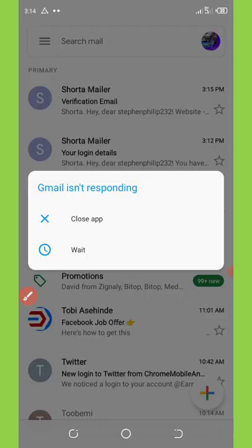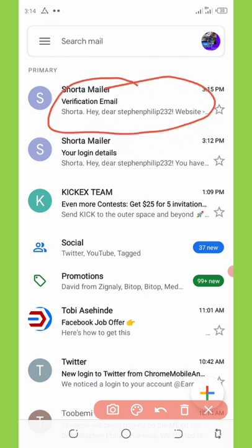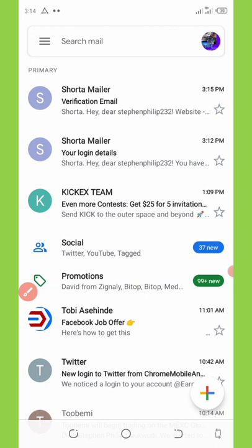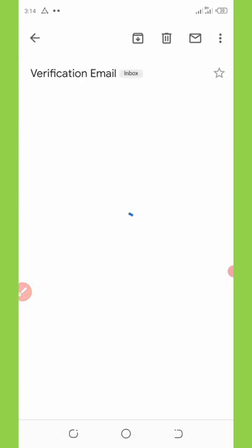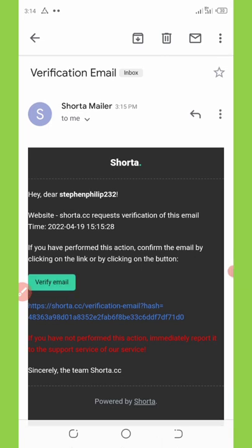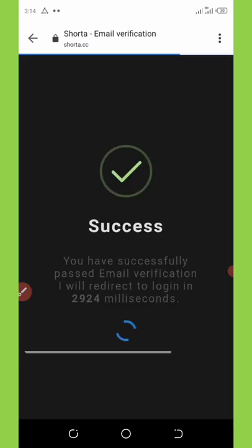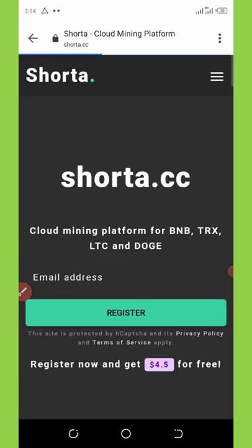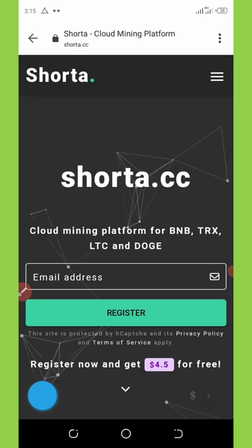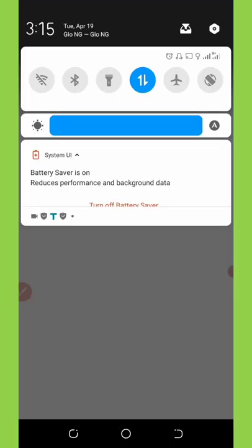After clicking verify email, you'll see a success message confirming your email is verified. They redirect you back to the dashboard. Log back in by entering your email address and password — note that your password is sent to your Gmail account. Enter your credentials, click login, verify you're not a robot, and you'll be taken back to your dashboard.